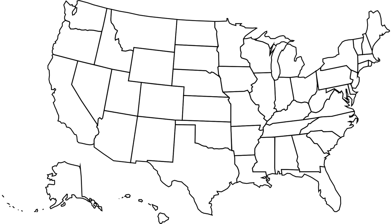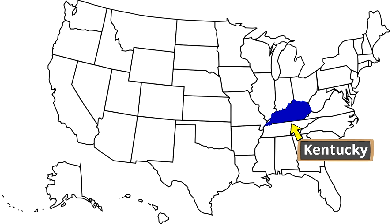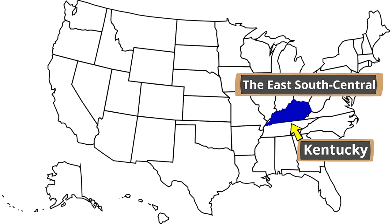Now we are going to locate Kentucky on the United States map. Where is Kentucky? Do you already know? Kentucky is right here on the United States map. It's in a region of the United States called the East-South-Central. That's a long region name, isn't it? The East-South-Central — that's where Kentucky is.